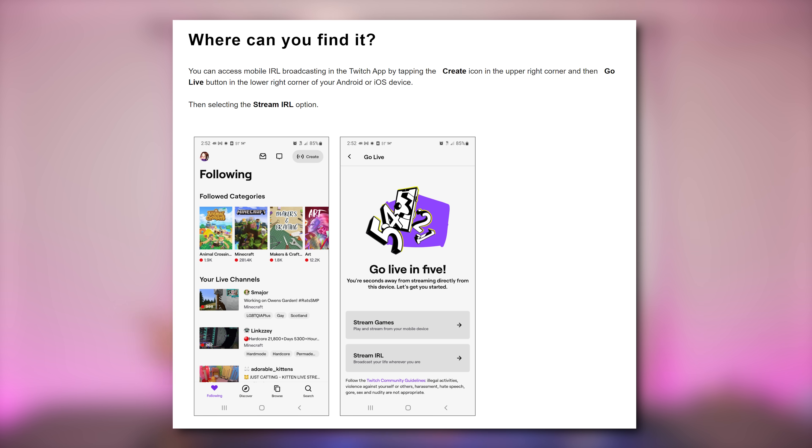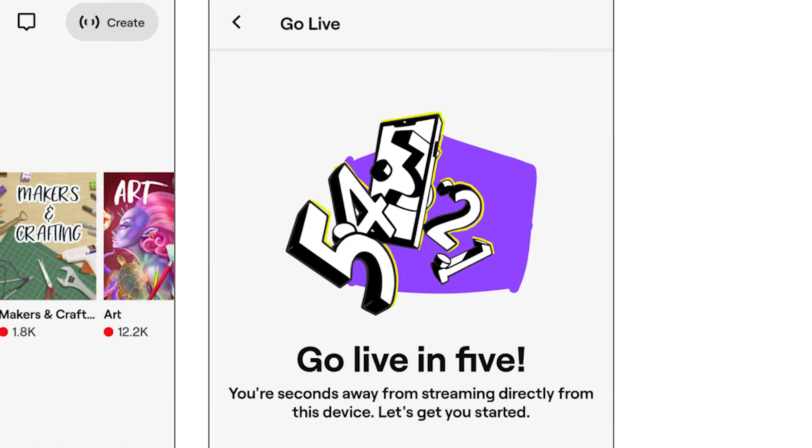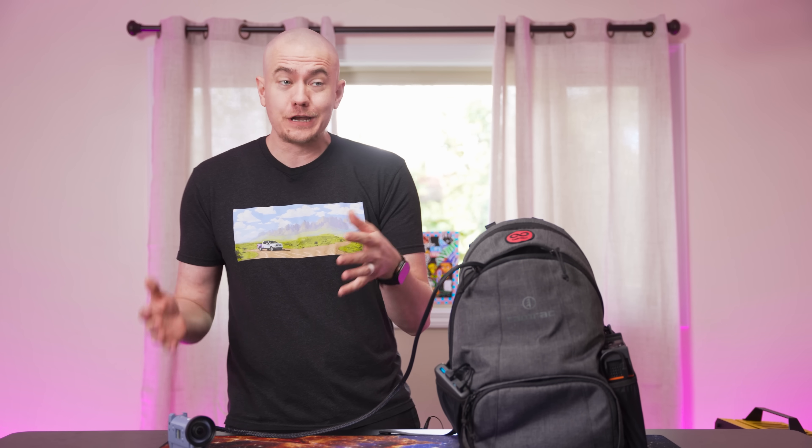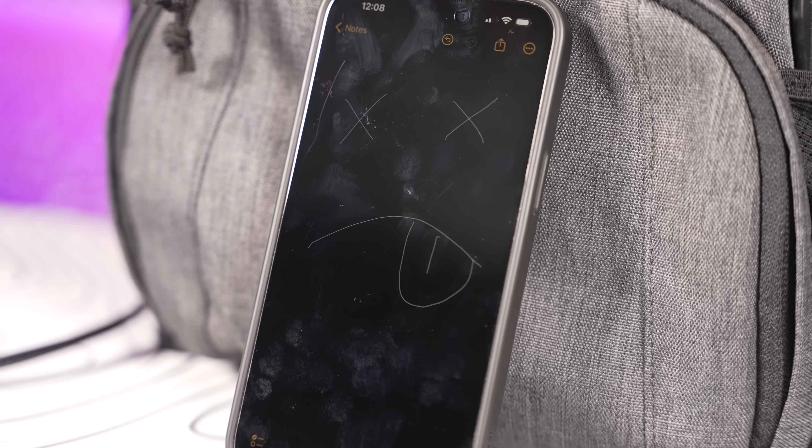Twitch and YouTube have integrated streaming setups in their mobile app, but that does not cut it in a lot of situations, especially when you're not staying in one place. You'll lose video quality, connection to your cell carrier dips in and out, and what happens when your phone dies?